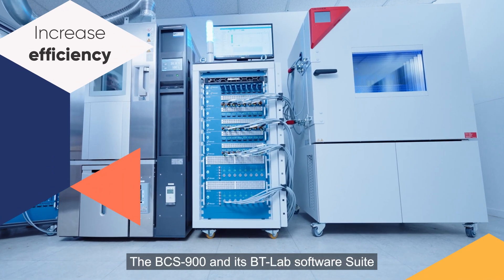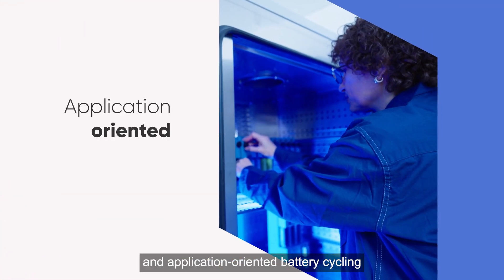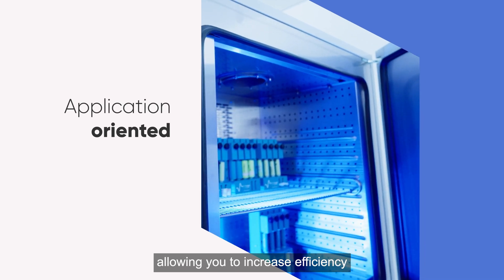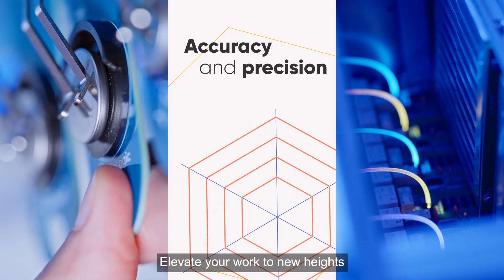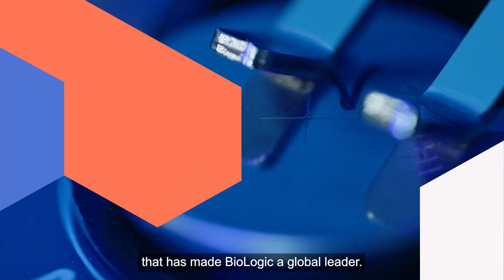The BCS900 and its BT Lab software suite offer the most comprehensive and application-oriented battery cycling solution ever conceived, allowing you to increase efficiency and improve data quality from testing to analysis. Elevate your work to new heights by harnessing the accuracy and precision that has made Biologic a global leader.